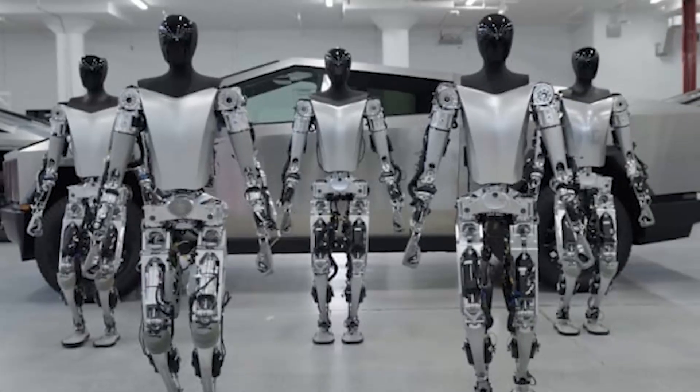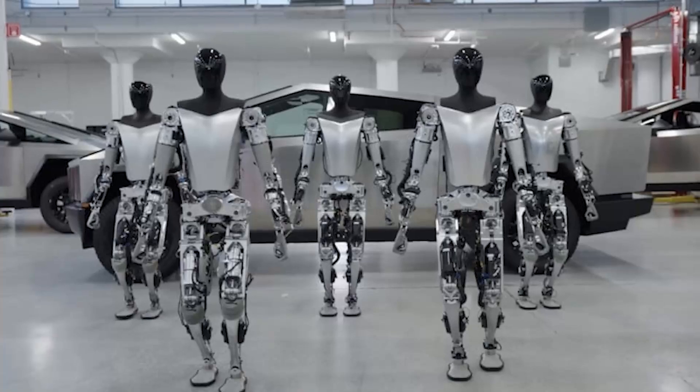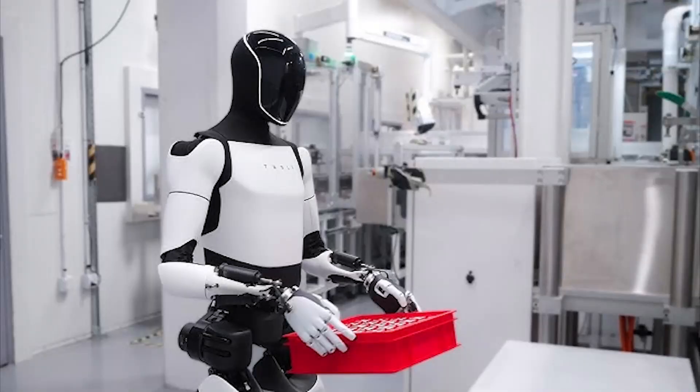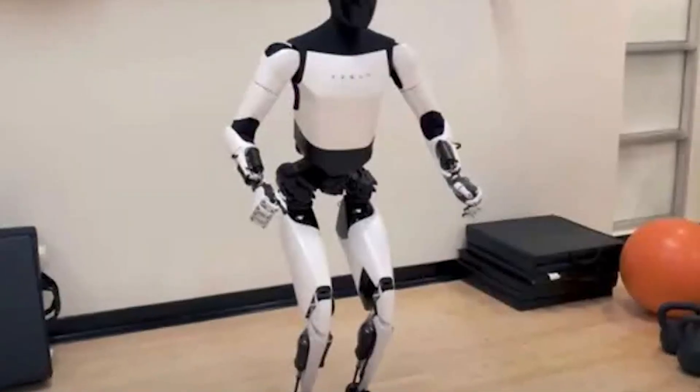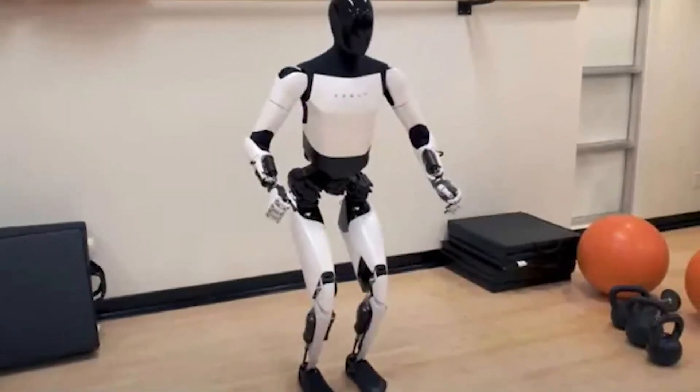In the retail industry, the TeslaBot could revolutionize the way we shop. From stocking shelves to assisting customers, the bot could make shopping experiences more efficient and enjoyable. It could also help with inventory management, ensuring that stores are always well-stocked and organized.